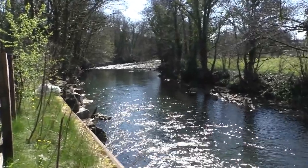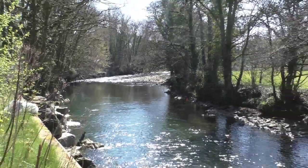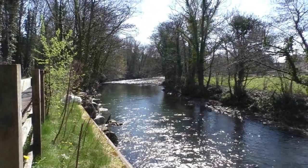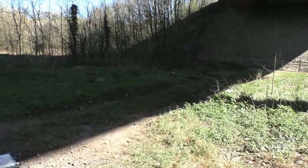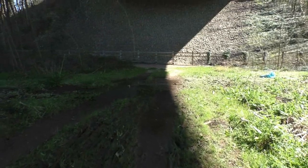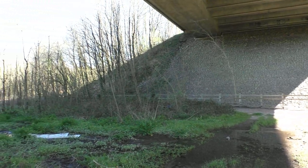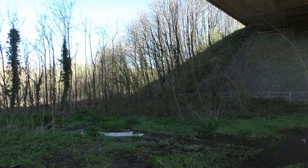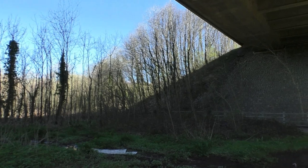Here we are today underneath the motorway bridge. We shall head off in a direction now — an old footpath which I don't think anybody uses these days. Over to the left, there's a footpath which goes through the woods, up the steps, crosses over the railway line, and comes out at the top end of Sand by the Kimda.